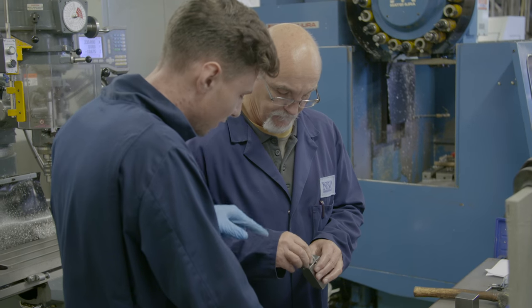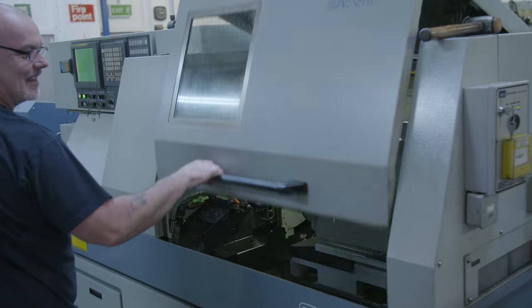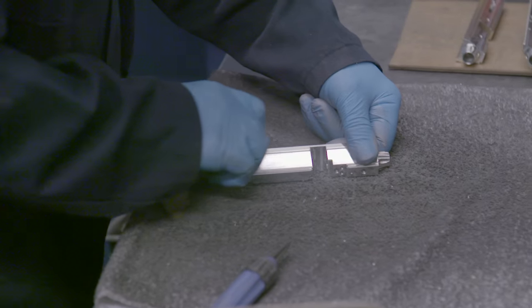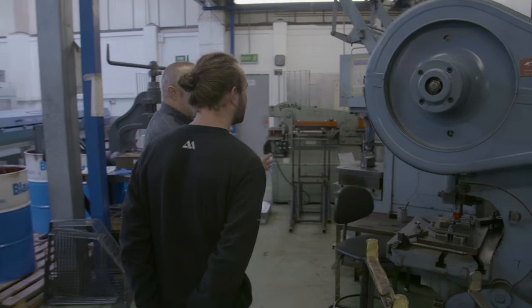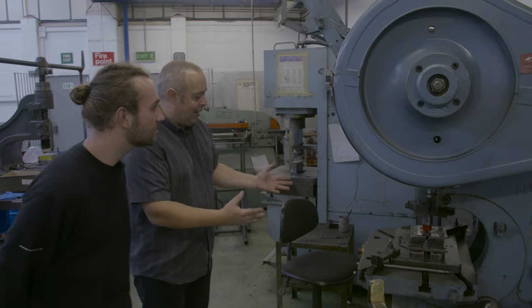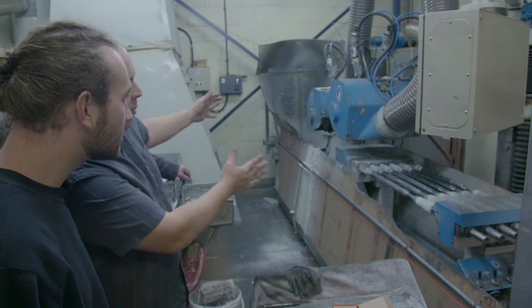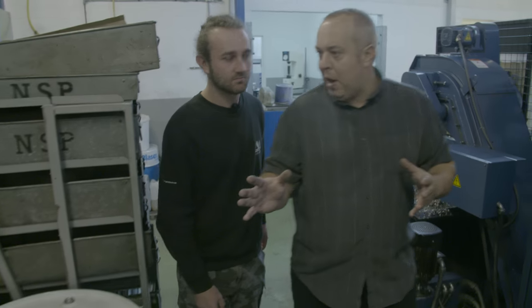Here at Air Arms, we have an apprenticeship scheme. At this moment in time, we have three apprentices — one is administration-based, the other two are on the machine shop. Four days they're here at the factory, and one of those days we have them working with dedicated engineers who are solely focused on training them. It's very interesting to have someone like Matt come to the factory. We see all of our processes day in, day out, but Matt's enthusiasm shows that he's overwhelmed by all these components he's never seen laid out before — it's such a different perspective.